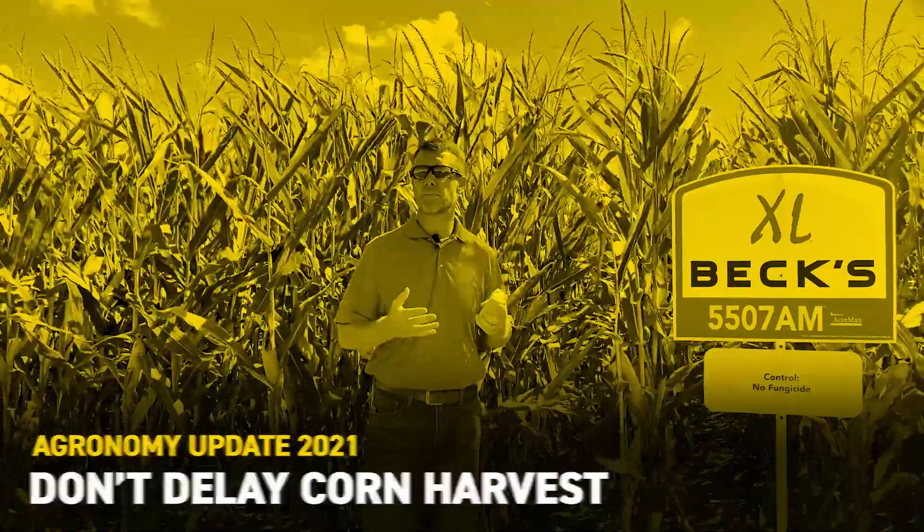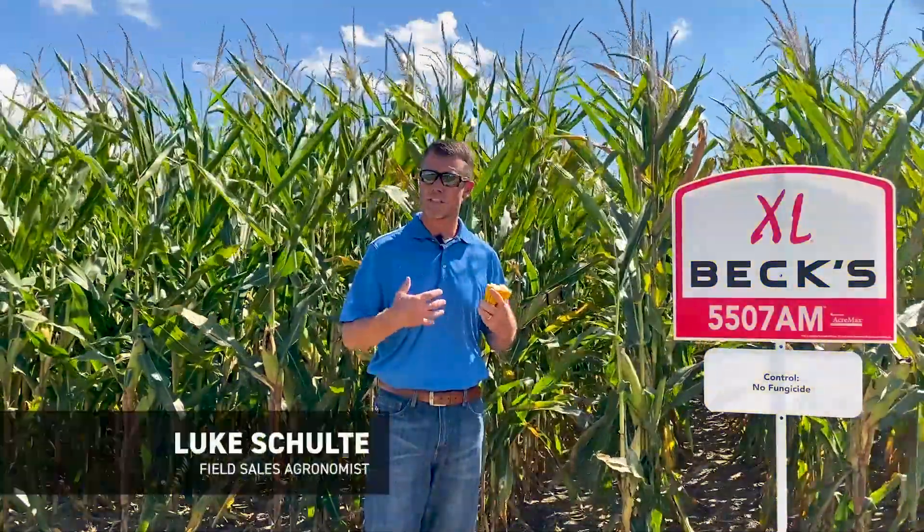Hello everybody, Luke Scholder, Field Grounds, Rebecca's Hypers. Today is September 8th and we're now transitioning from the growing season into the harvest season.